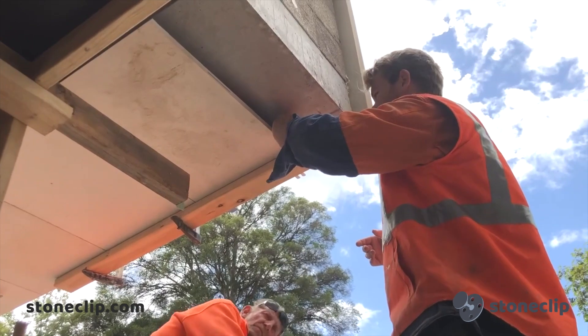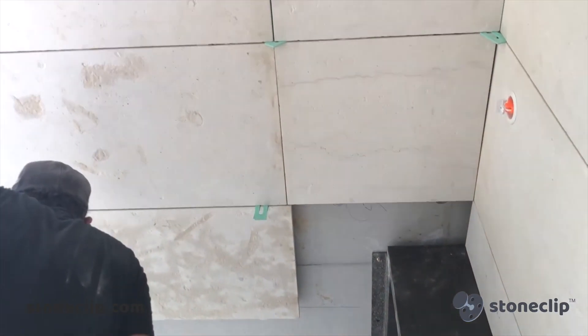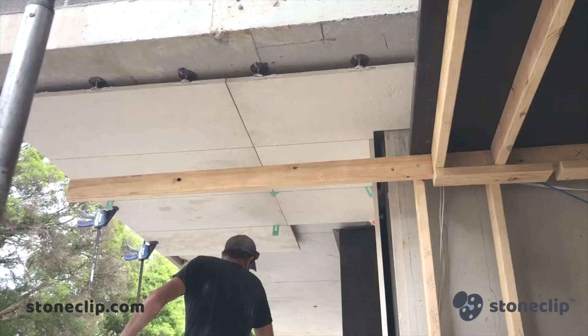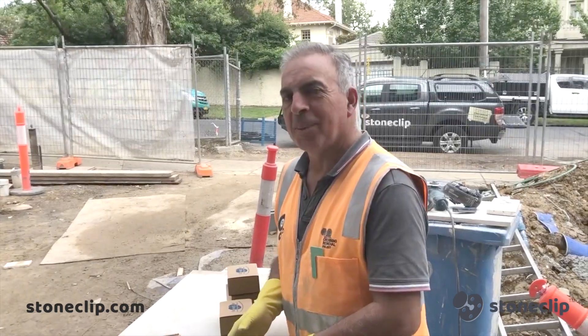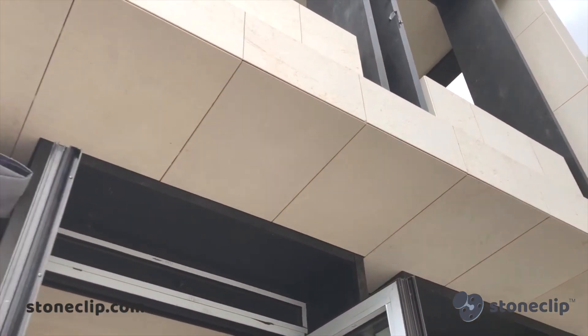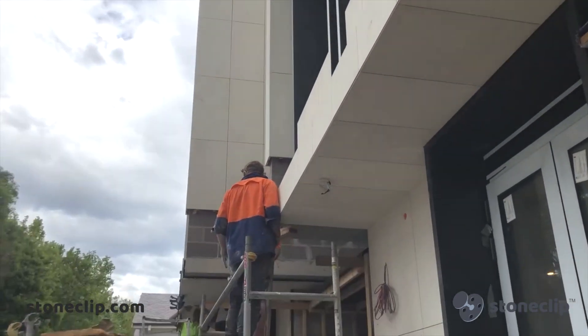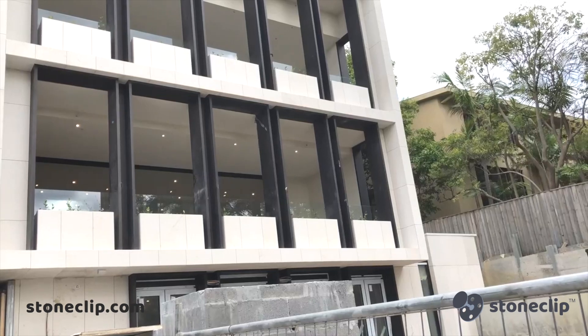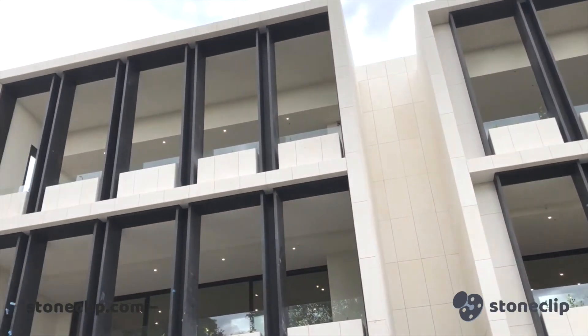You can see the installers here have had the ability to make up a prop that rests — and also supports themselves — while getting the panel into the exact position. Our six millimeter adjustable clip was used extensively over this section of the build. Contemporary Finishes have looked after the complete stone package for both the external facade and the internal works, with some 250 meters of cladding on the vertical facade.